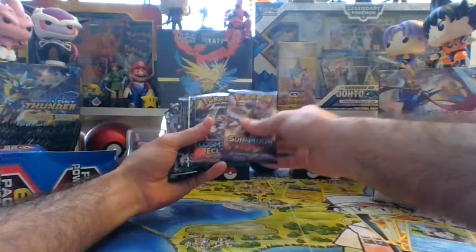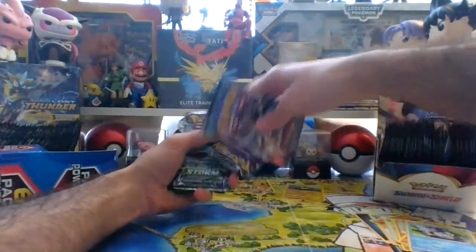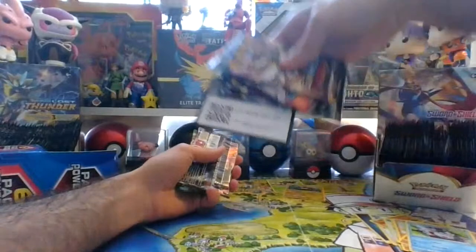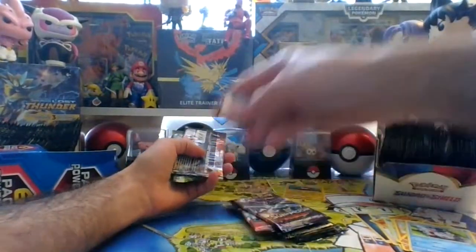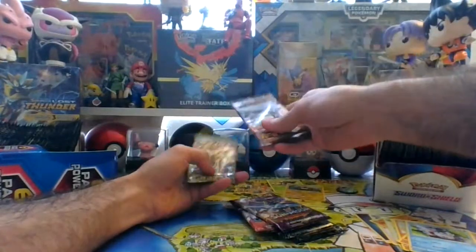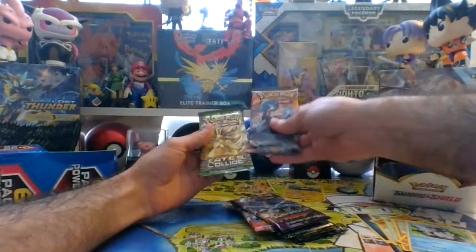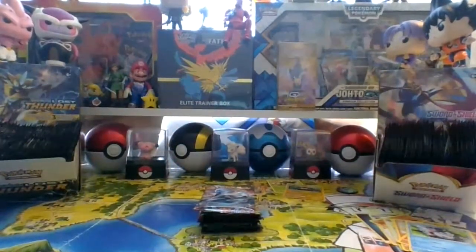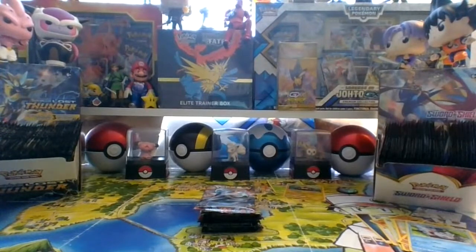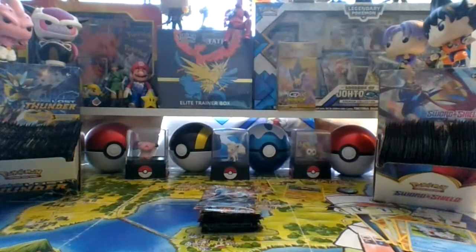Box one has: Guardians Rising, Cosmic Eclipse, Lost Thunder, Celestial Storm, there's a code card, a little Pikachu coin — cute! And then we have a Steam Siege and Fates Collide. So nothing too crazy but I'll take some good pulls from any of these.